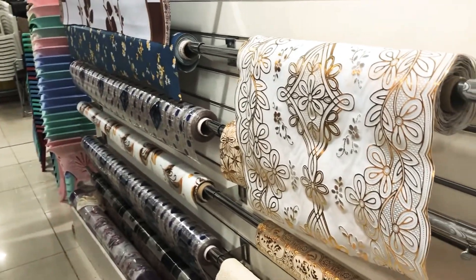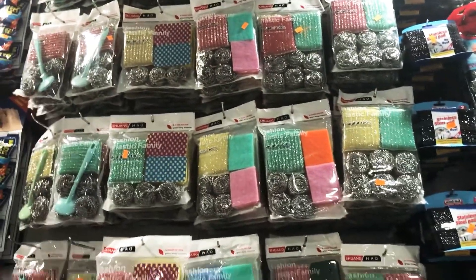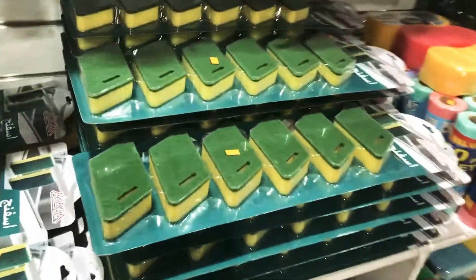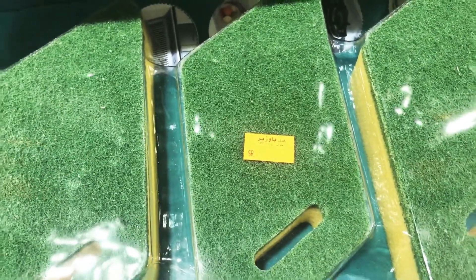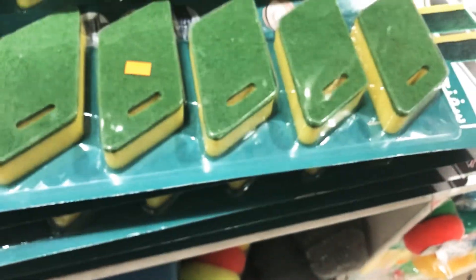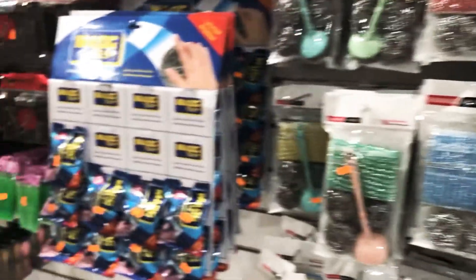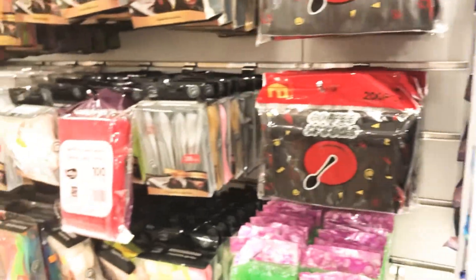This is the sponge section. They have all kinds of sponges in all colors and types — the hard ones, the soft ones — and they even have the steel wire ones which most people need for hard scrubbing.